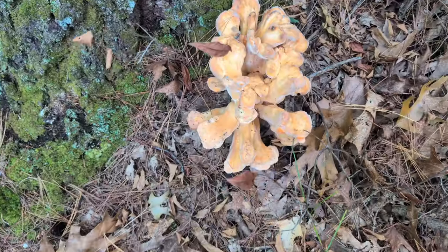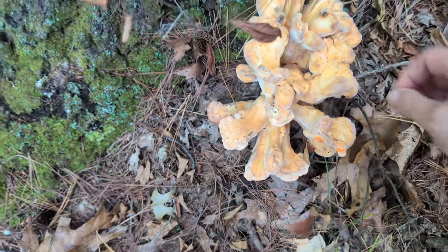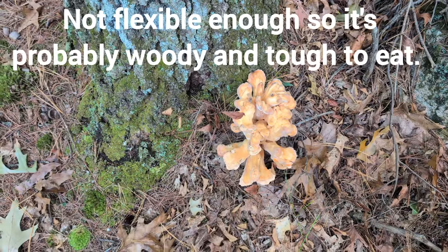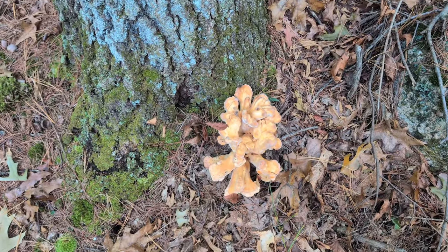We have some chicken of the woods — still pretty flexible, but I don't know how good that one is. Let's mark it on AllTrails, and when I come back for that other one I'll check on this one too.